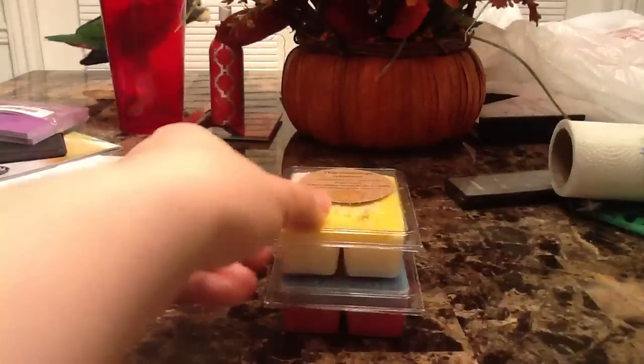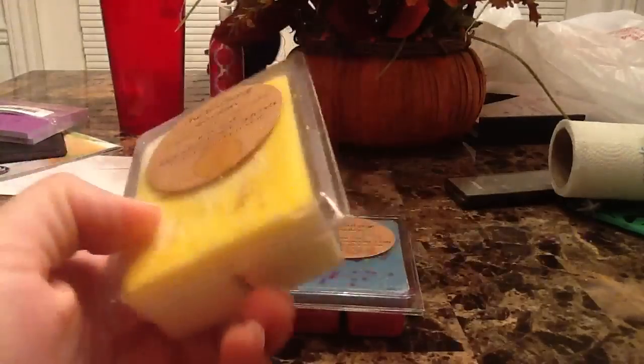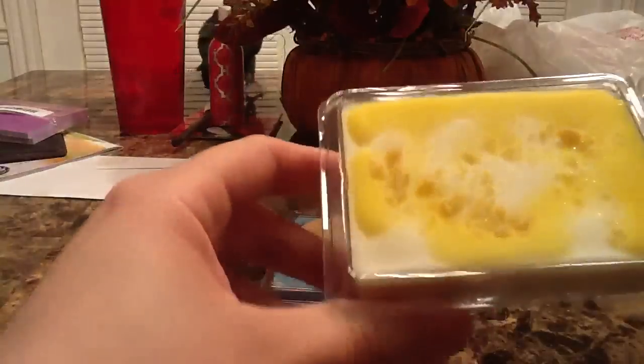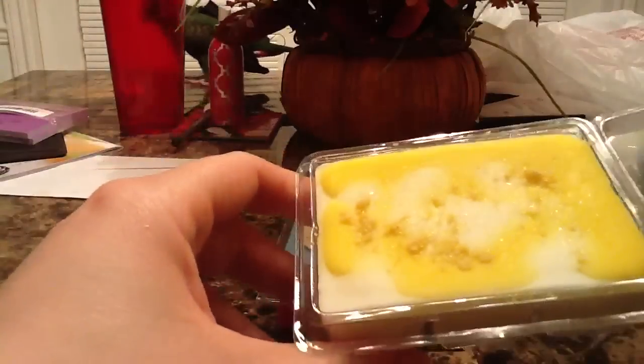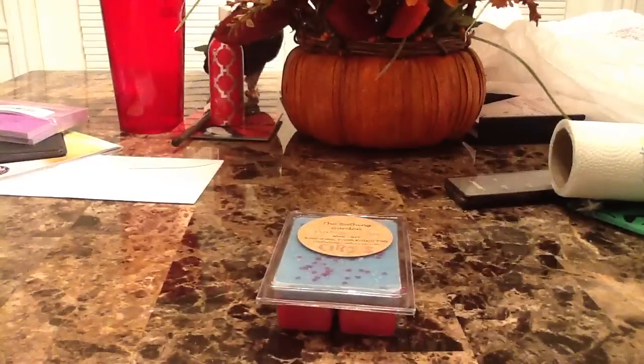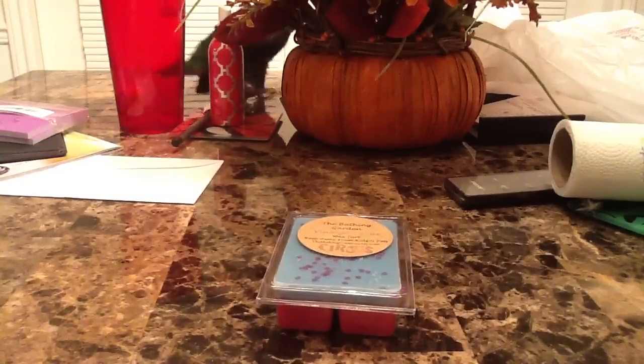The next one is lemon cheesecake — of course I had to try this one because everyone raves about it. The description says delicious cheesecake swirled with tart lemon. The bottom is white with yellow swirls on top and cake crust crumbles. It smells so good — a bakery lemon cheesecake scent with crust notes. It's amazing.